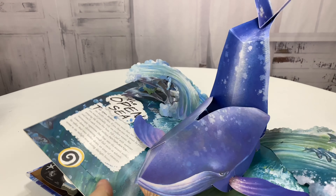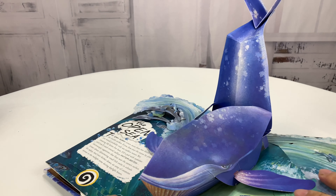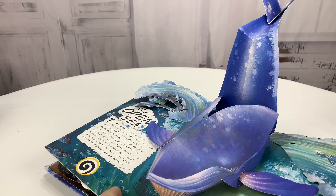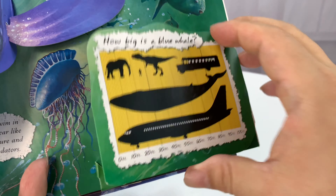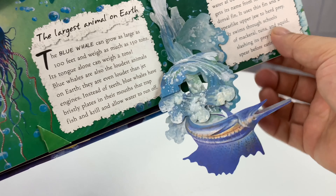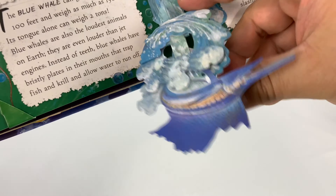If you're into the science stuff and you want to get your kids into it — maybe you don't even have to be a kid. I don't know why kids get all the fun. How big is the blue whale? Look at this — more pop-out. Got a sailfish right here.